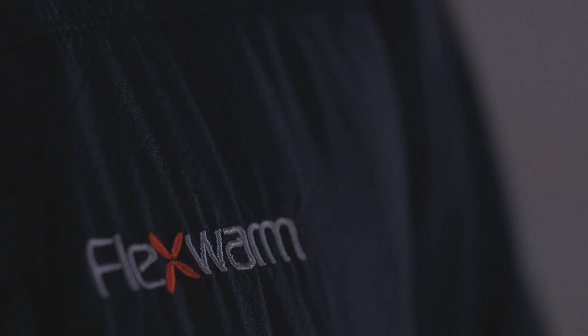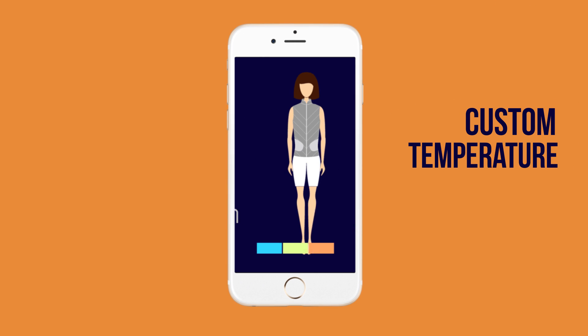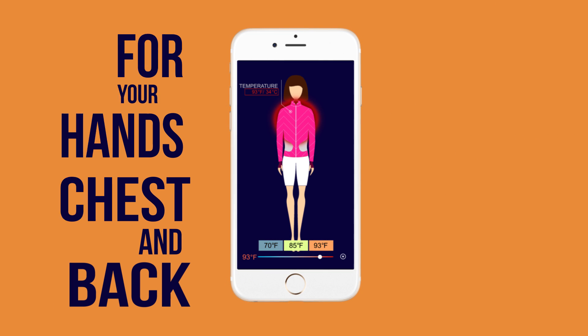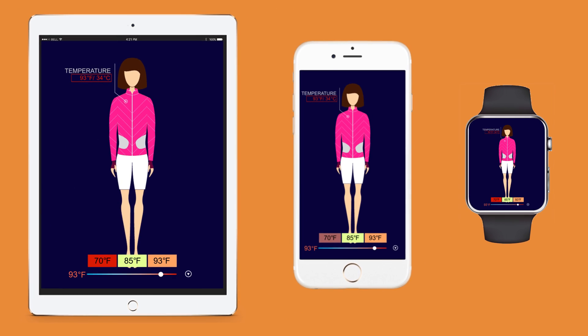Set the temperature using the mobile app. Custom temperature zones for your hands, chest and back. You can use different devices, even your smartwatch.